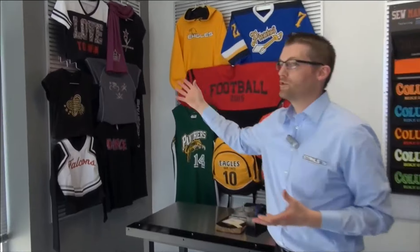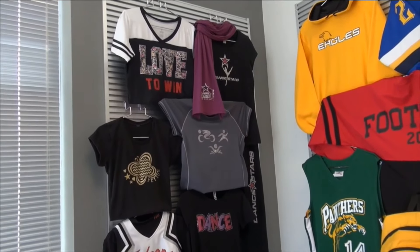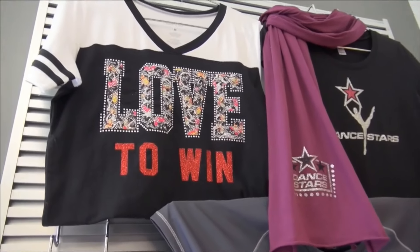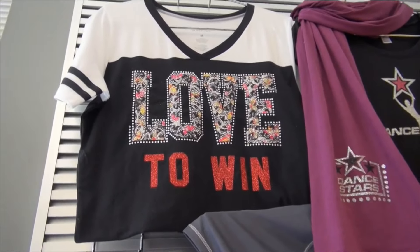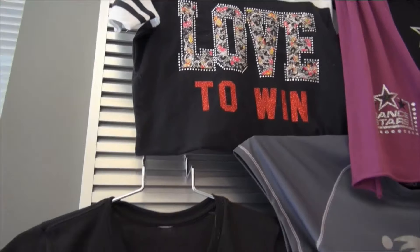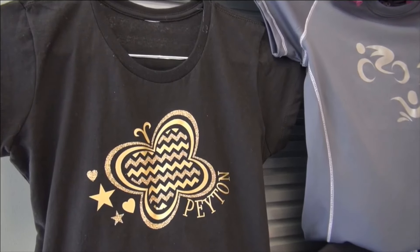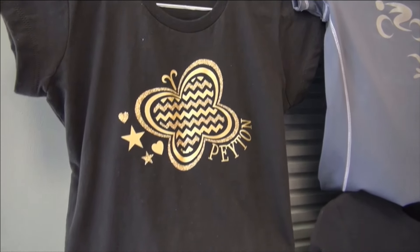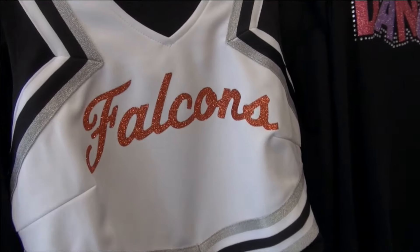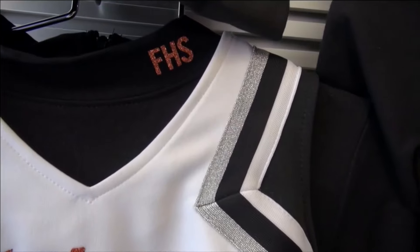Over here is our spirit wear corner, showing Stahls products popular over the last 12 to 18 months. The lace glitter is always a favorite — that's a stock transfer outlined in rhinestones, further customized with Glitter Flake. Coming down from there, you'll see a butterfly with a mixed media presentation combining fashion film and Glitter Flake with a name personalization, which is really powerful for kids. On the cheer shell, instead of needing embroidery, we've simply heat-applied Glitter Flake, customizing even the shirt underneath and the turtleneck with small placements.